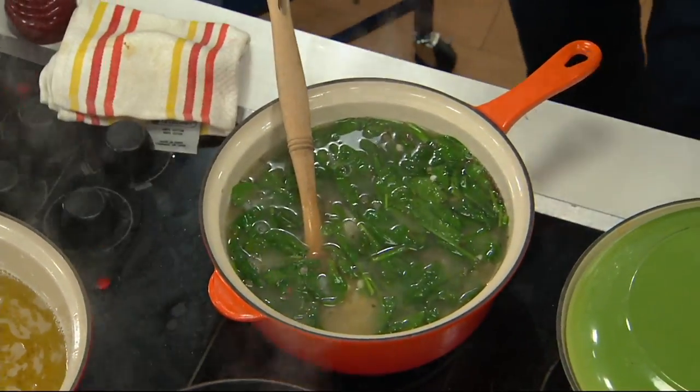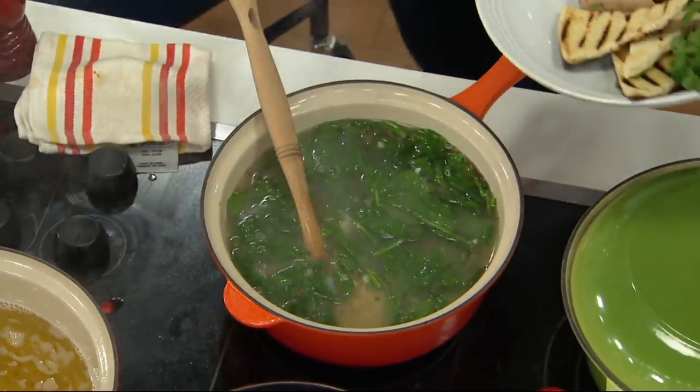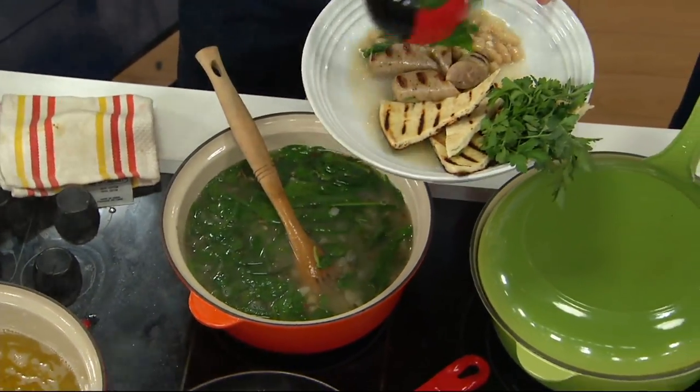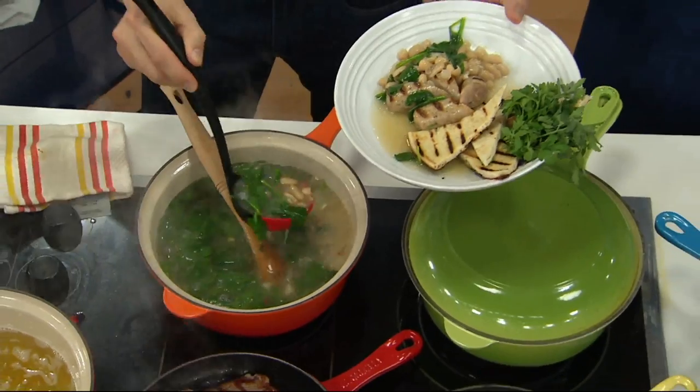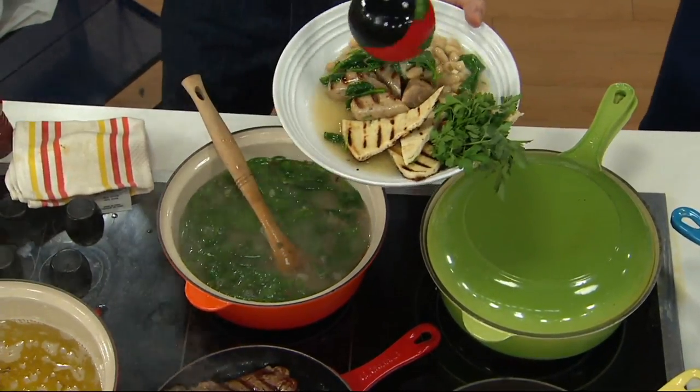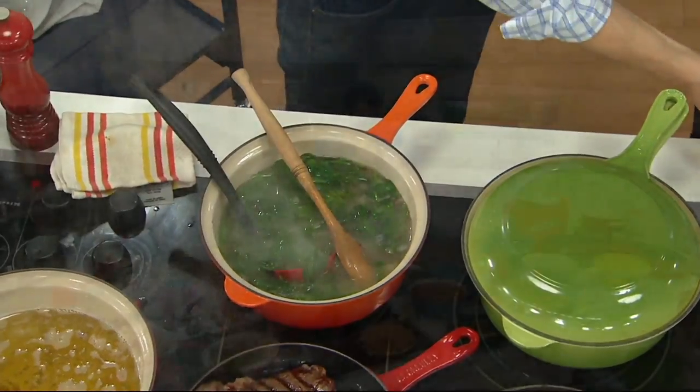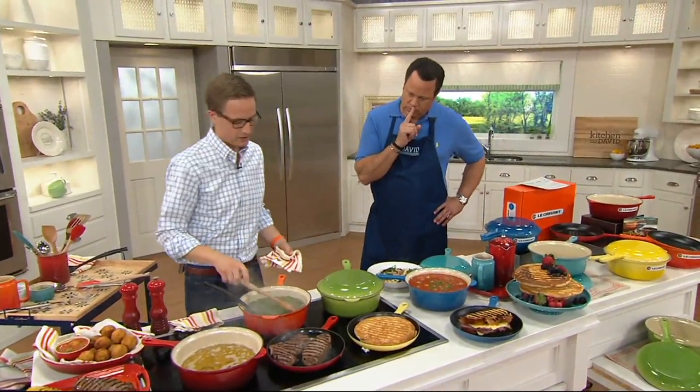We grilled some sausage and bread to go with this soup — again using that lid for extra flavor and extra versatility. It's a two-in-one, three-in-one, four-in-one piece. If you've got grads or newlyweds coming up, this is an amazing piece to gift because it really can function as so many different things in their kitchen.